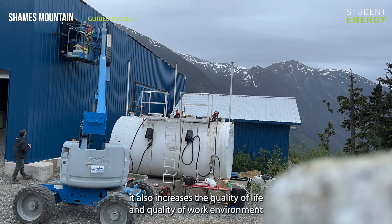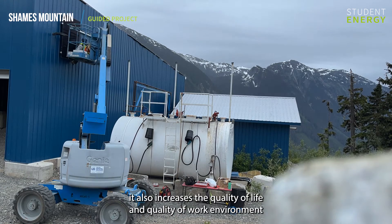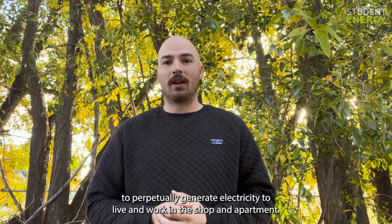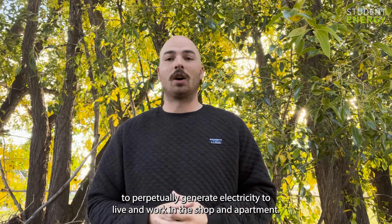On top of that, it also increases the quality of life and quality of work environment by reducing the amount of noise from the diesel generators that perpetually generate electricity to live and work in the shop and apartment.